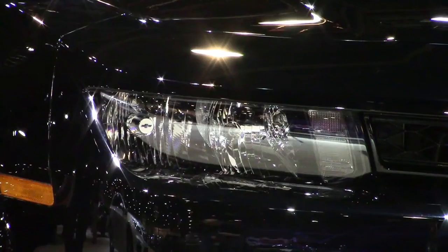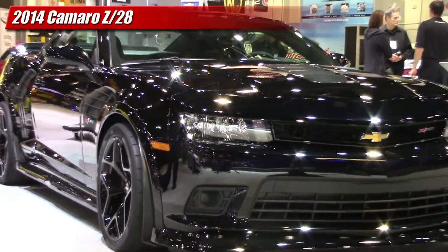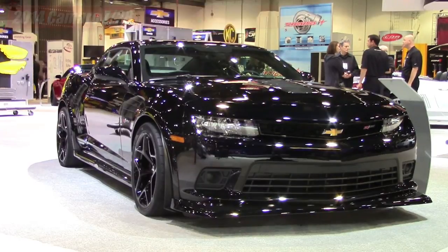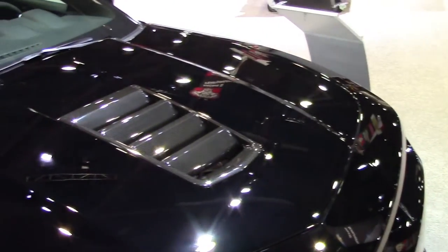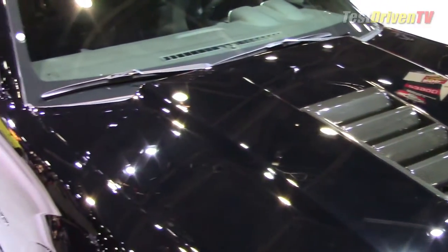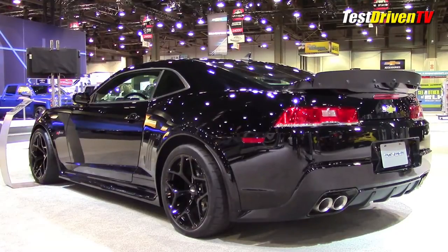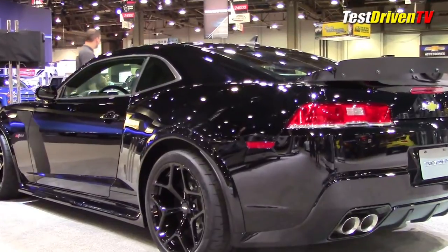Of course, the new 2014 Z28 was center stage looking bad in black. Chevrolet's new naturally aspirated track beast has a wicked 505 horsepower 7-liter LS7 engine. The high-content engine has titanium intake valves and connecting rods, CNC-ported aluminum heads, and a forged crank.